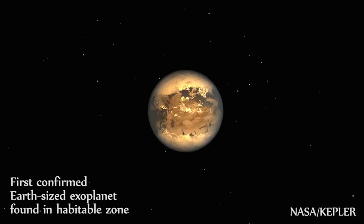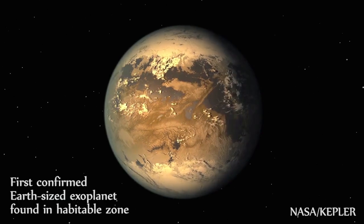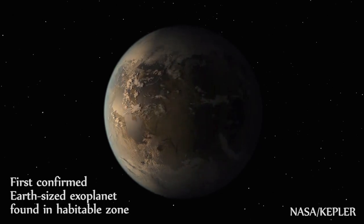Well let's slow down a bit and take a look at what was actually announced. On the 17th of April, scientists with the Kepler Space Telescope hosted a live teleconference where they shared the news that they have confirmed the discovery of an Earth-sized planet orbiting a star in its habitable zone. But what does that mean?